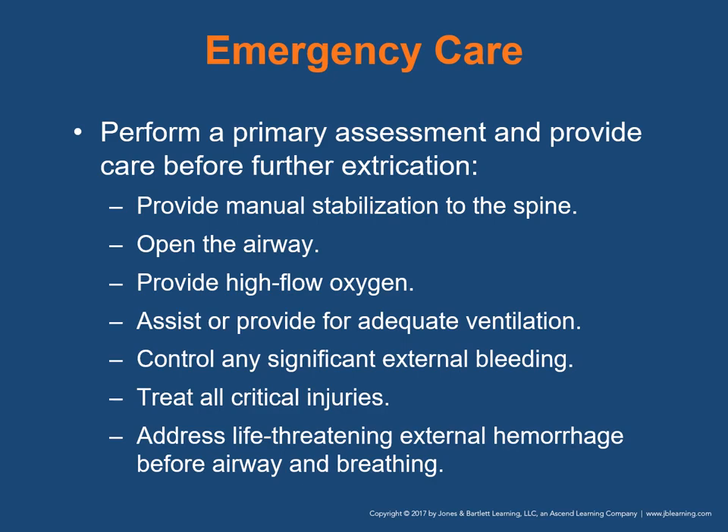With emergency care, you want to provide medical care to a patient trapped in the vehicle — essentially the same as for any other patient. Once entrance and access have been provided and the scene is safe, perform your primary assessment and begin providing care before further extrication begins. Provide manual stabilization to protect the cervical spine. Open the airway, provide high-flow oxygen, assist or provide adequate ventilation, control significant external bleeding, treat all critical injuries, and address life-threatening external hemorrhages before airway and breathing.